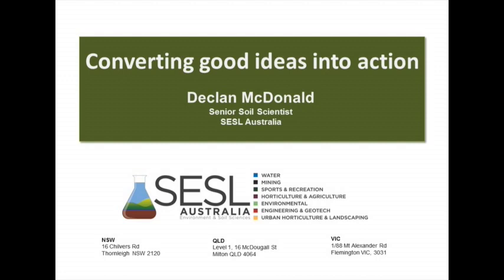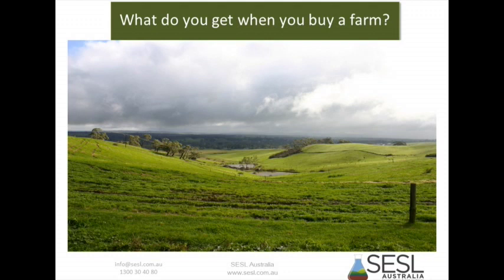The first question I had is, what do you get when you buy a farm? Maybe you get a house, but maybe you don't. But if you don't get a house, you probably get a few fences, maybe, or a few lanes, and maybe a dam. But actually, not a whole lot to look at. So really, when you buy a farm, you're buying soil.